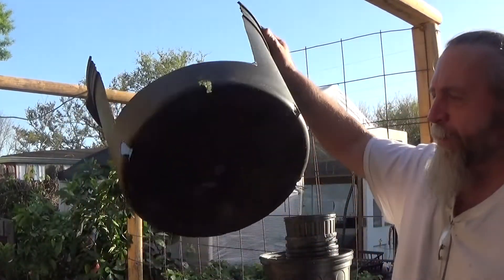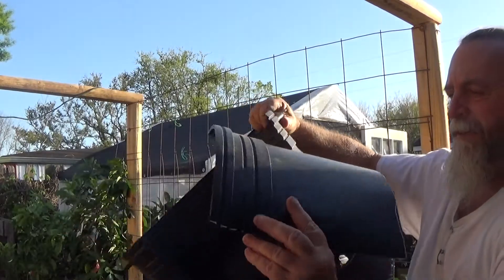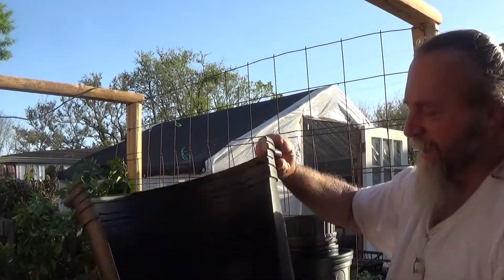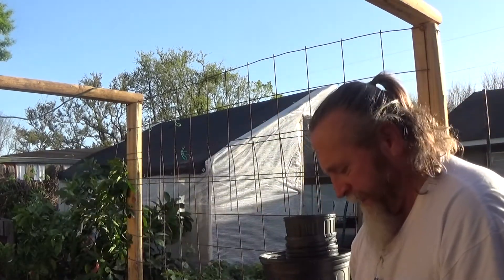I couldn't find anything, so I took one of the nursery pots I got and I cut a section out. I think that's big enough — I hope I think it is.